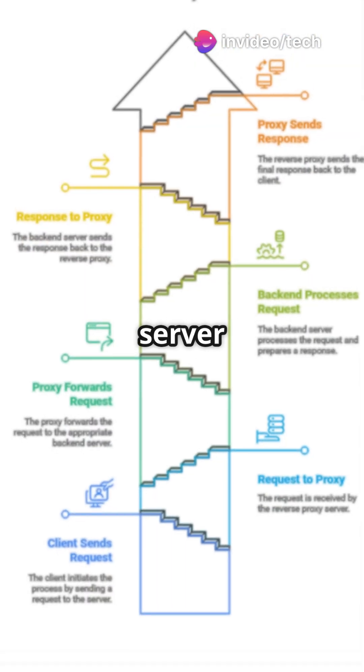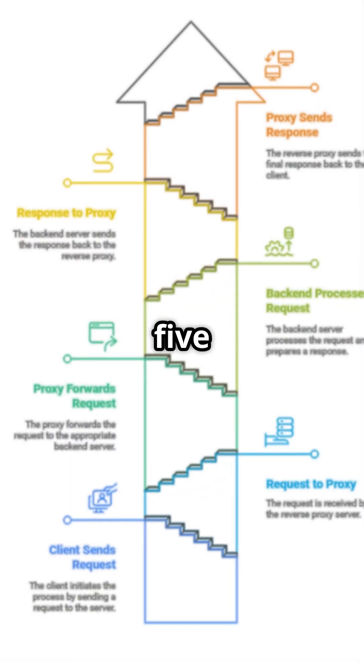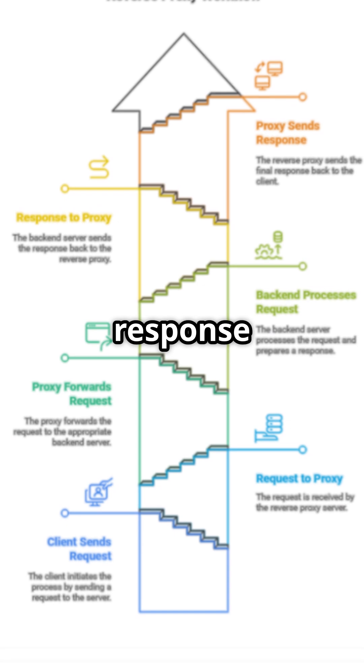Step 4: The back-end server processes the request and sends the response back to the proxy. Step 5: The proxy then sends the response to you.